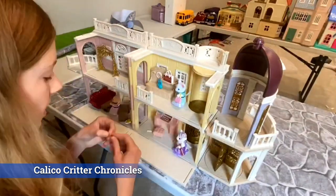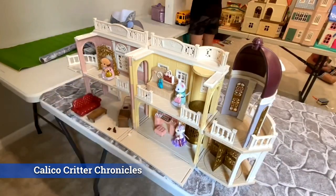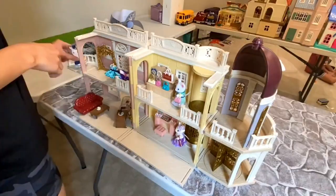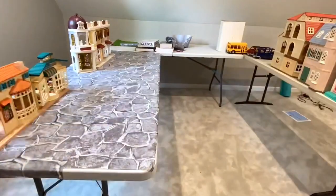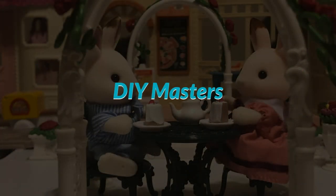Calico Critter Chronicles is in the extensive collection section because she is just now starting to show her setup. This is a time lapse of her setting up multiple tables, and I think it's going to be really cool. She also does lots of other videos — great stories and so forth — so check her out.